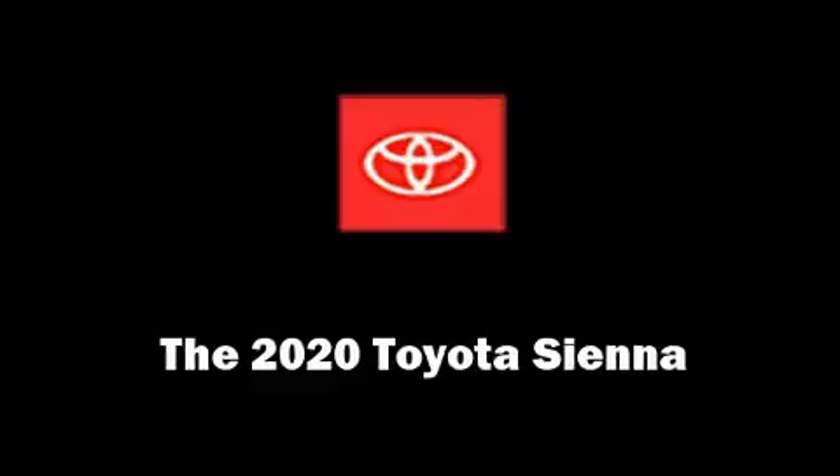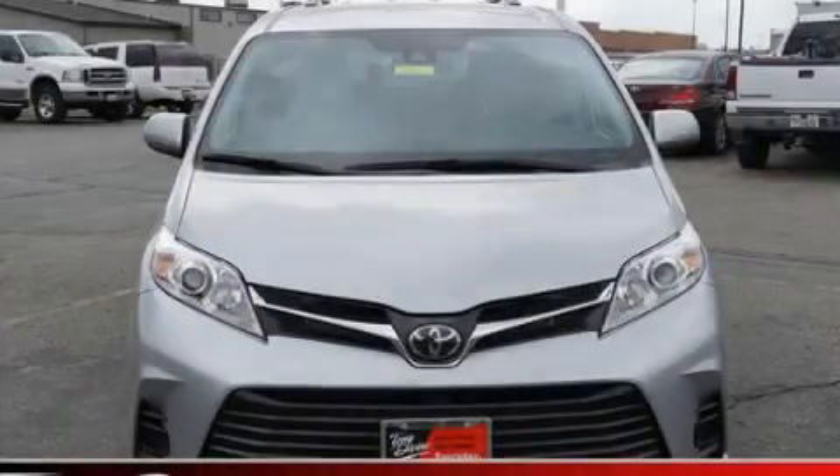The 2020 Toyota Sienna. This seven-passenger van offers the latest in technological innovation and style.